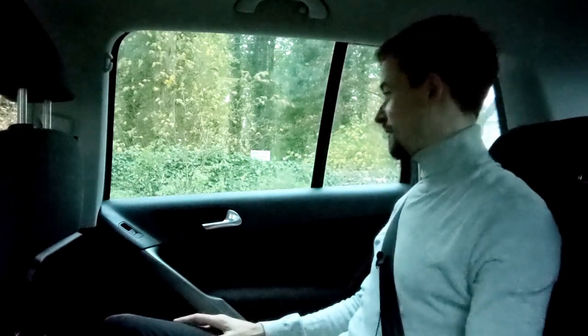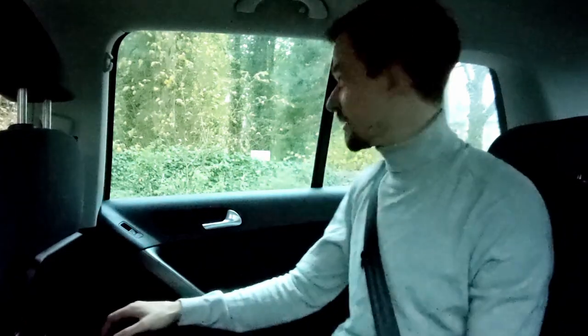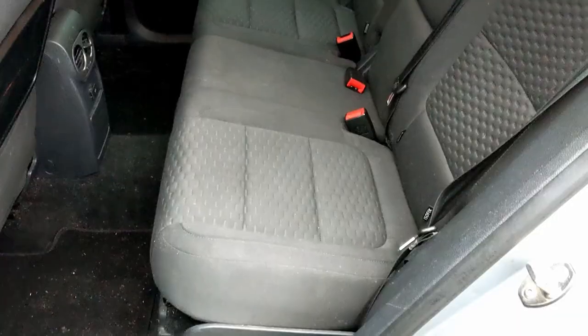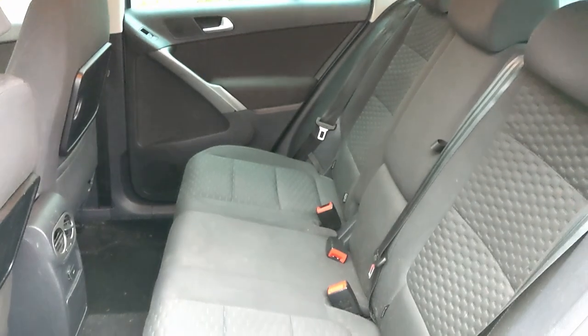As you'd expect from a nice big SUV it's really good back here. You've got a lot of headroom and loads of leg room - it's set for JJ in the front at six foot, and I'm six foot as well and I can sit behind him with tons of leg room to spare. The seats can also slide forward if you want more space in the boot, or go all the way back for more leg room.